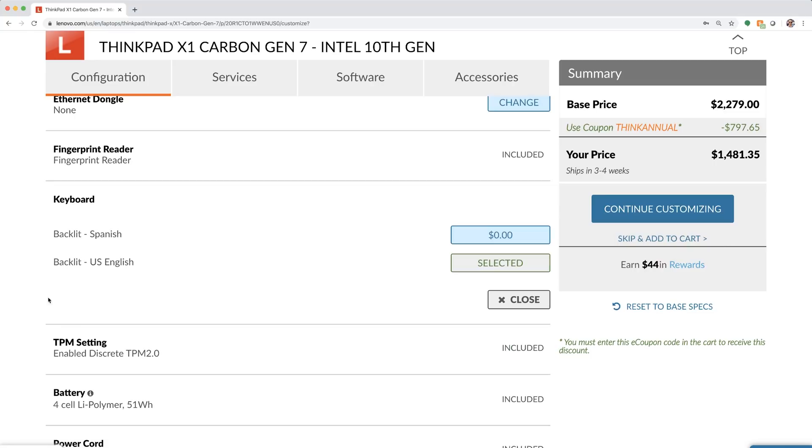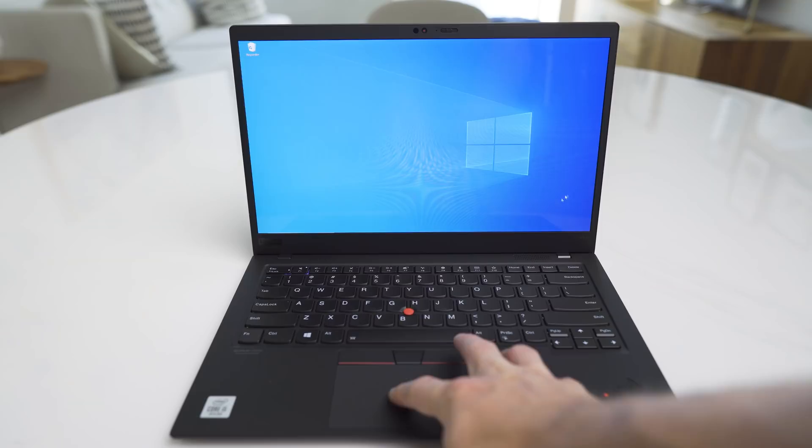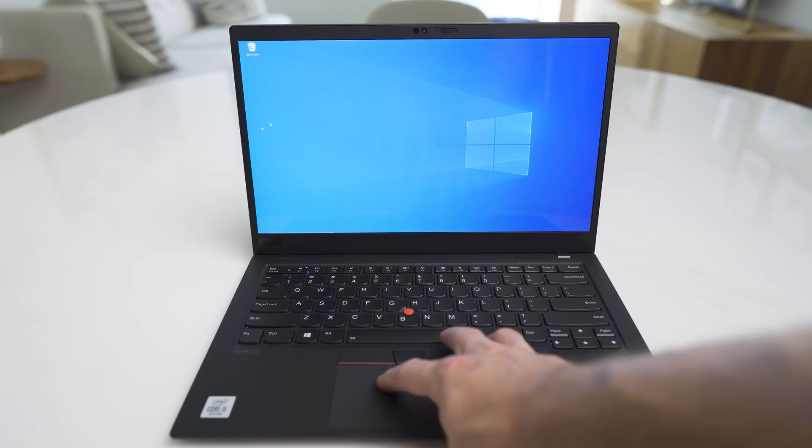I believe the reason Lenovo has stuck to this layout is because repeat customers are used to it. Here's a suggestion: offer an alternate keyboard layout that you can configure the laptop with at time of purchase. They already offer different keyboards for different regions — why not solve this? The trackpad is a little small for my liking, and the texture of it isn't the smoothest, but it's still good enough.